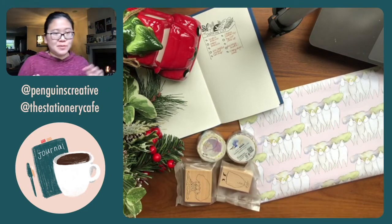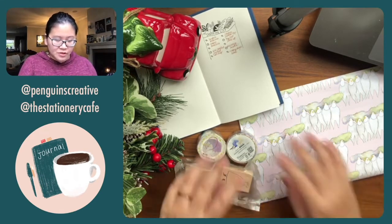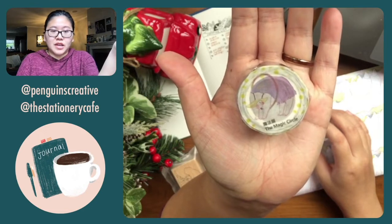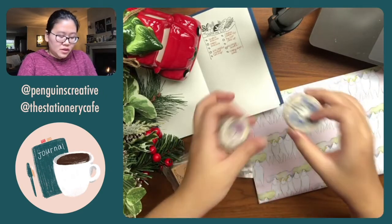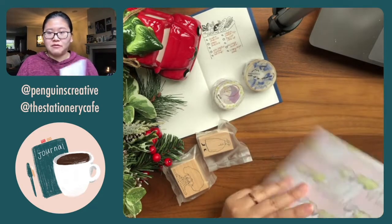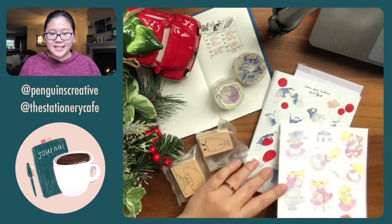I bought a bunch because Pinkoli had a sale near their anniversary, and Dodolulu was one of the featured artists. This bundle is called Magic Circle and this one's called Sleeping Billy — it's a bundle where you can choose two washi tapes, two sticker sheets, two postcards, whichever you want, and they assemble it for you.